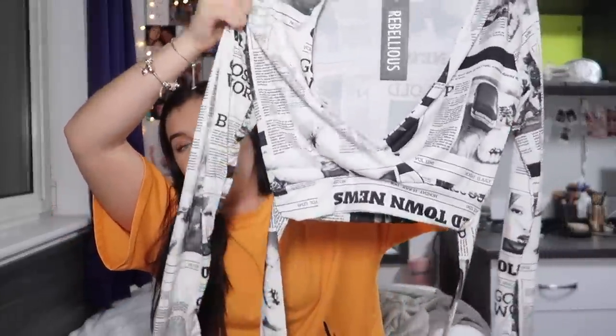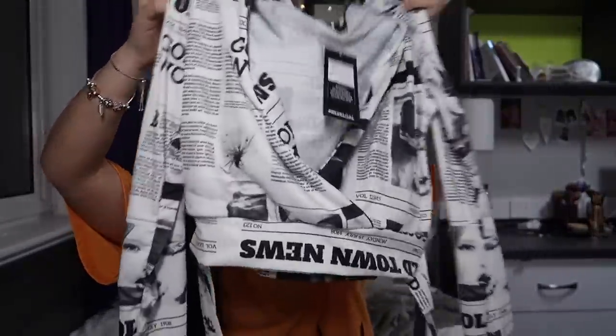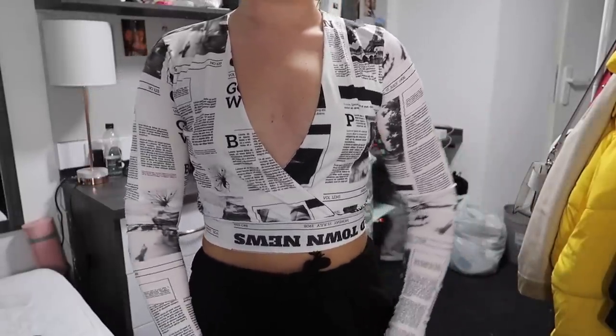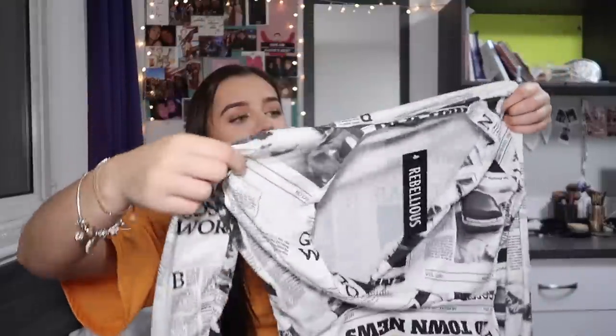The last top is this newspaper print long-sleeve top. It comes down in a V at the front and has two little ties at the back that snatch your waist in, which I absolutely love. It's so cool and different — I've not seen anything like it. It's also long sleeve so I can wear it on a night out in Leeds without freezing while waiting in the club queue, which is a whole new concept to me coming from a small town. I paired it with black joggers for a really cute casual comfy uni outfit.